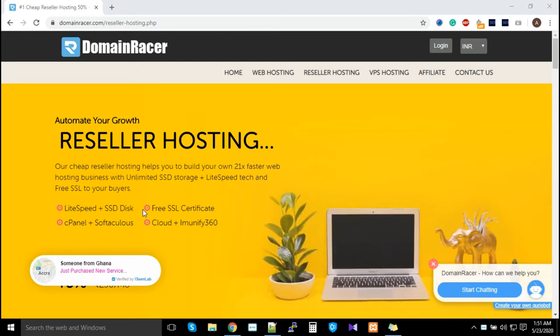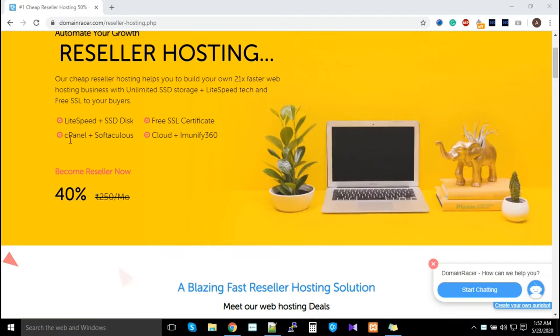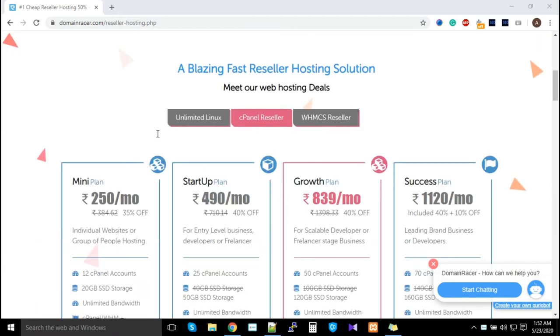All websites hosted under Domain Racer get a free SSL certificate. We offer only cPanel-based hosting, only SSD-based hosting, and only LiteSpeed-based hosting — that's a big advantage for you. We also use a cloud-based server, and for security we use almost five different security applications, including firewalls, to secure your server.